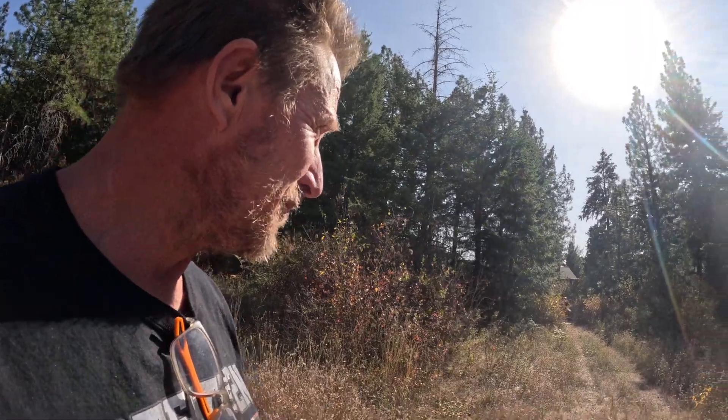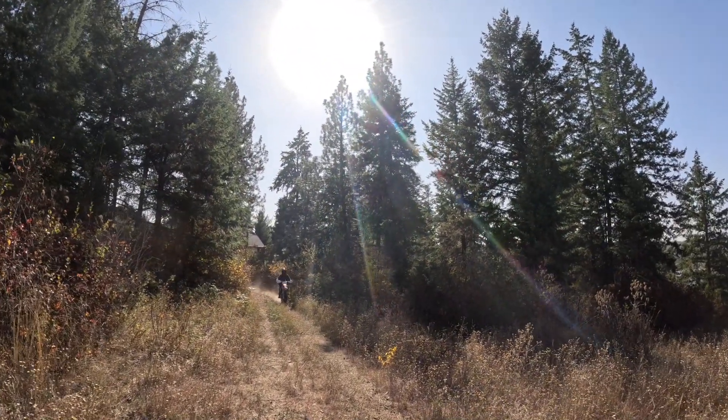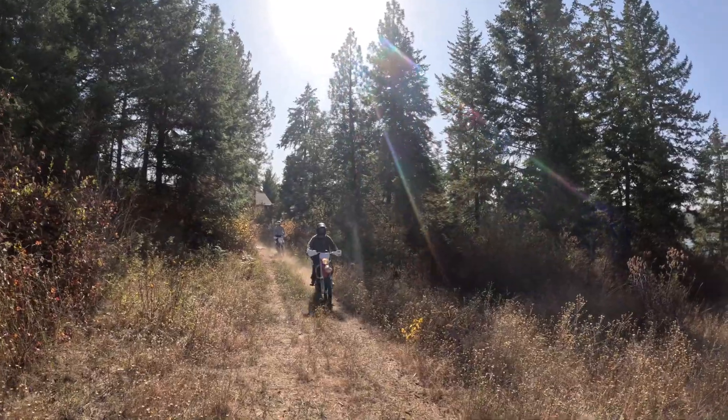Yep, in the shop we like to bring you the good fun stuff — dirt bikes and trucks. And here's one of our esteemed alumni, Mr. Tim Herron, coming through on the KTM.